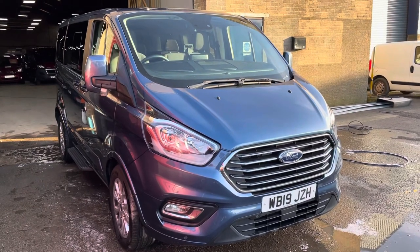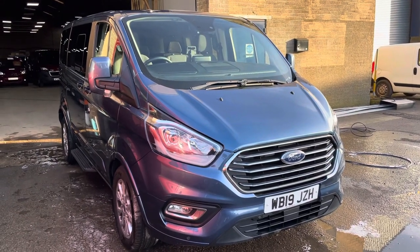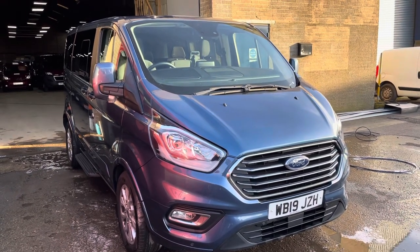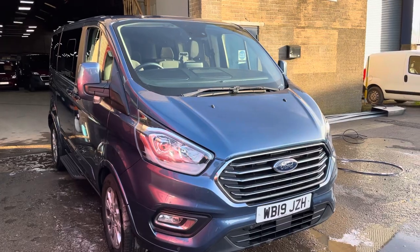Hello, it's Robert, Cambridge Motor Center. Today we've got a six-seat 2019 Ford Tourneo Custom. It's done 44,000 miles. It is in pretty good condition actually and a really versatile layout which we'll show you as we go around.